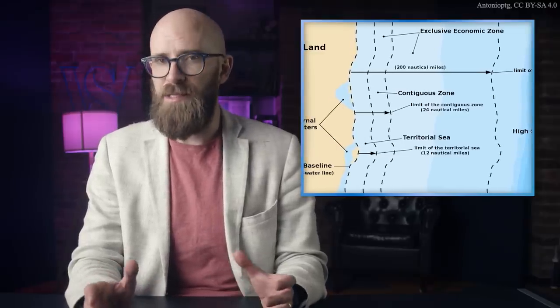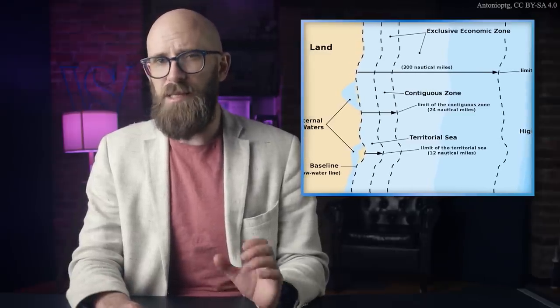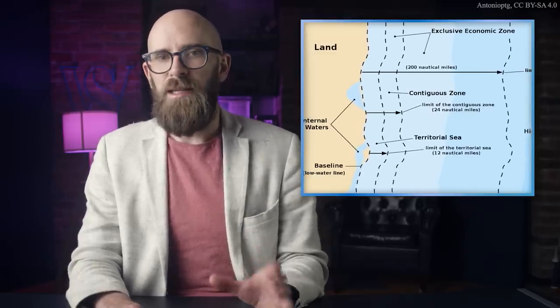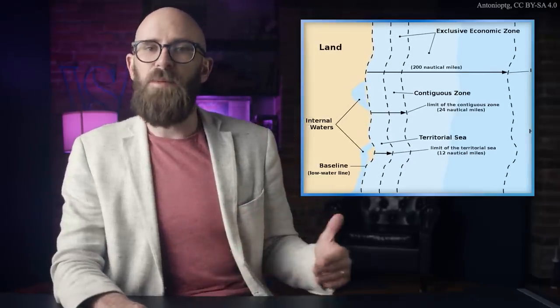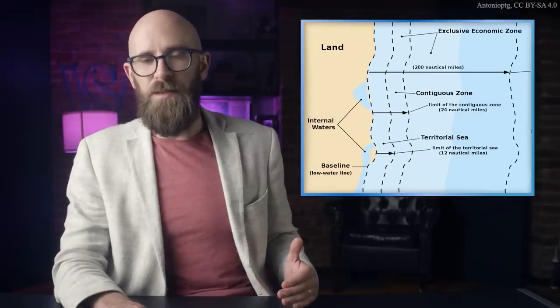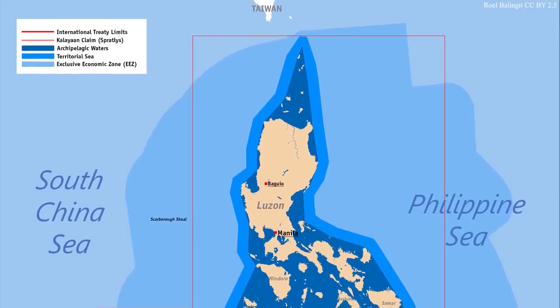Coastal nations which depend on maritime natural resources such as fishing or oil and natural gas extraction are further granted an area known as the exclusive economic zone, defined as the area 200 nautical miles beyond the contiguous zone, or the extent of that nation's portion of the continental shelf, whichever is greater. Within this zone, a nation may stop, search, and detain vessels infringing on its fishing or mineral rights, but must grant all others free passage.